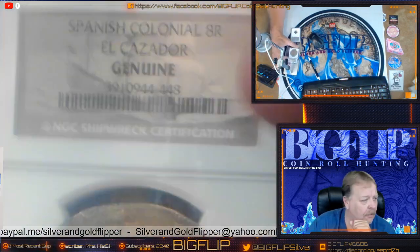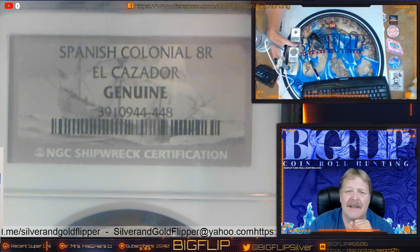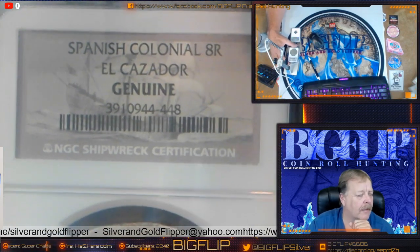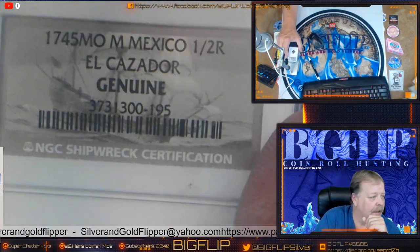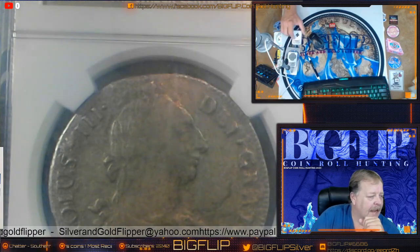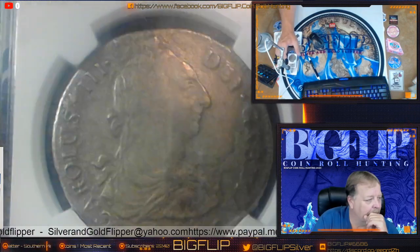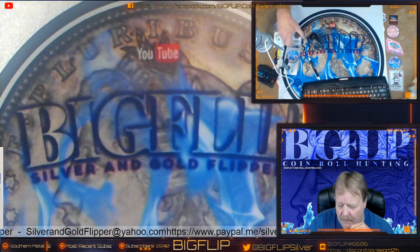They do classify shipwreck coins with the shipwreck effect, so they don't really grade them. They just certify that they're genuine. So here's two genuines — that is the half, and that is the eight.